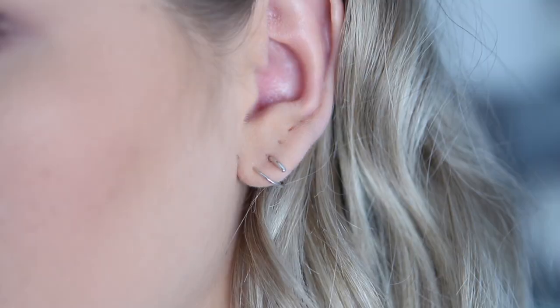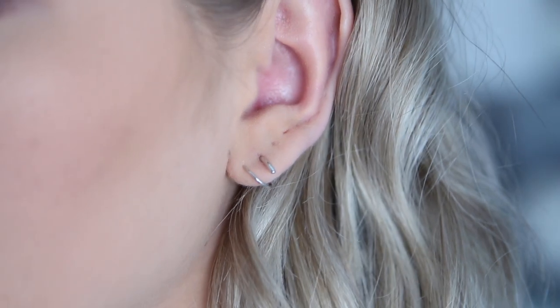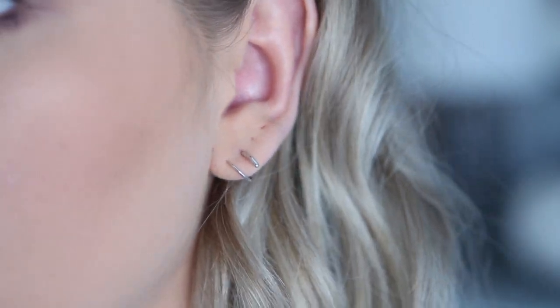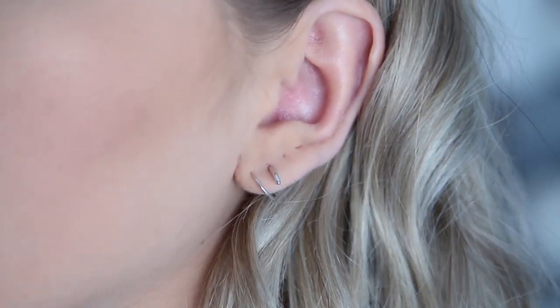I also have a tiny pair of earrings from Mejuri that I shared on Instagram. Mejuri is known for really pretty dainty jewelry. These are white gold spiral earrings — super fun, simple pieces you could wear every single day. I'll link them below because I think they're really cute.